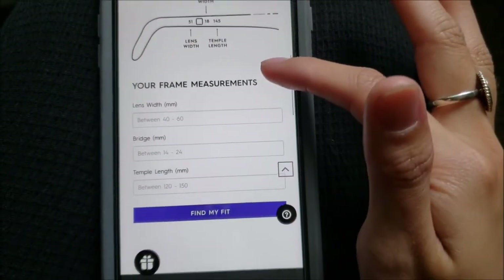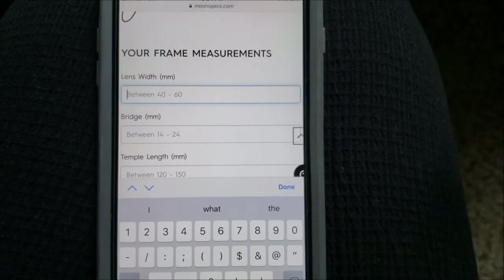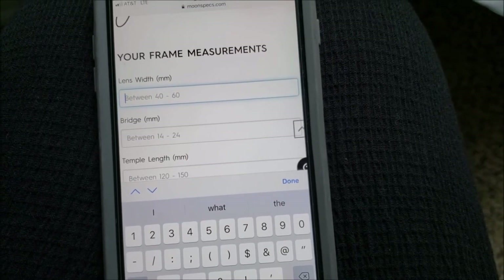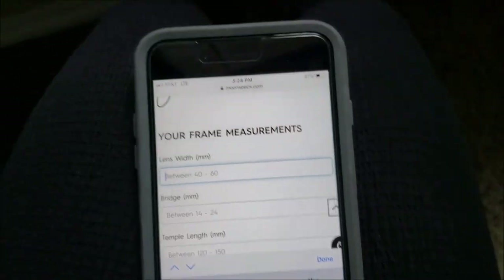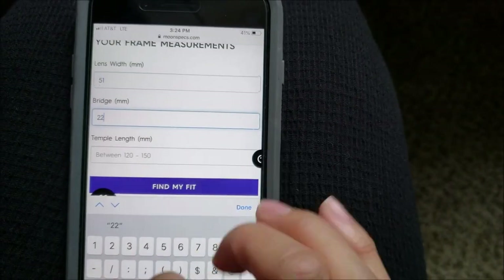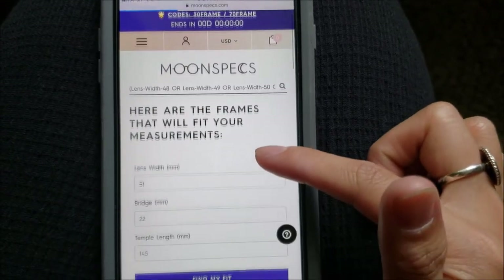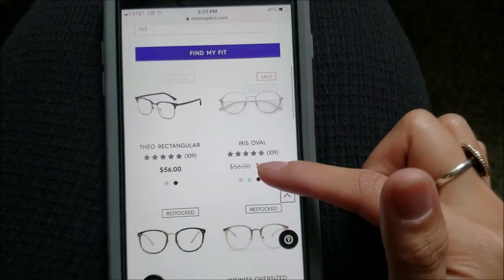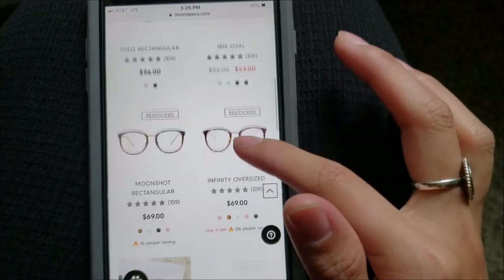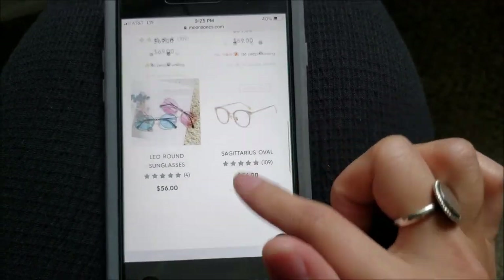That's how you would measure your stuff. So here in the fit calculator, you enter your numbers — mine are 51, 22, 145 — hit Find My Fit, and it shows you the frames that are particularly suited for your face. There's the Infinity Oversize right there, and that's it.